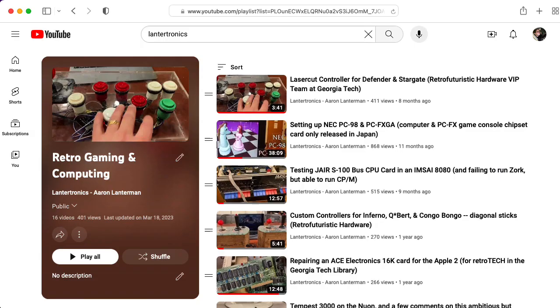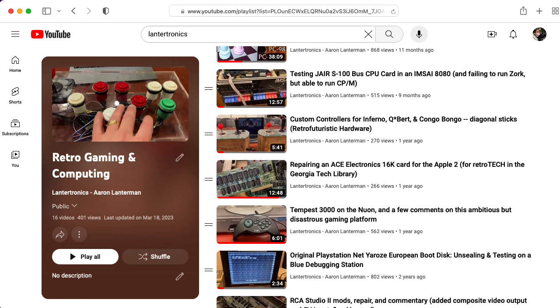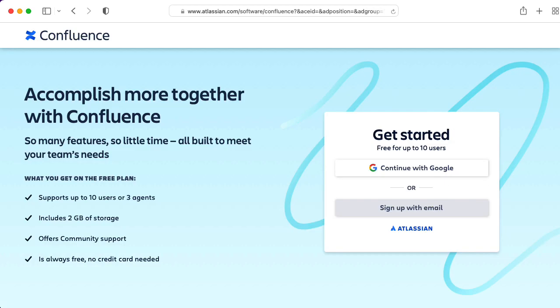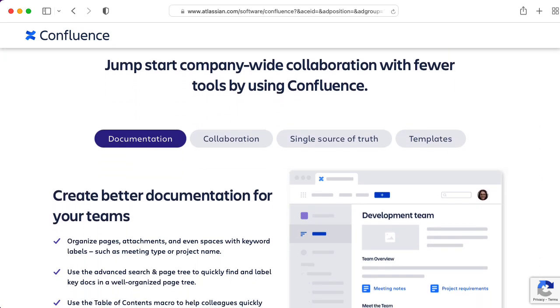I've been looking at wiki software to help organize the knowledge created by my team. I've heard some good things about Confluence, which is owned by Atlassian and seems to be one of the older softwares that I've looked at.